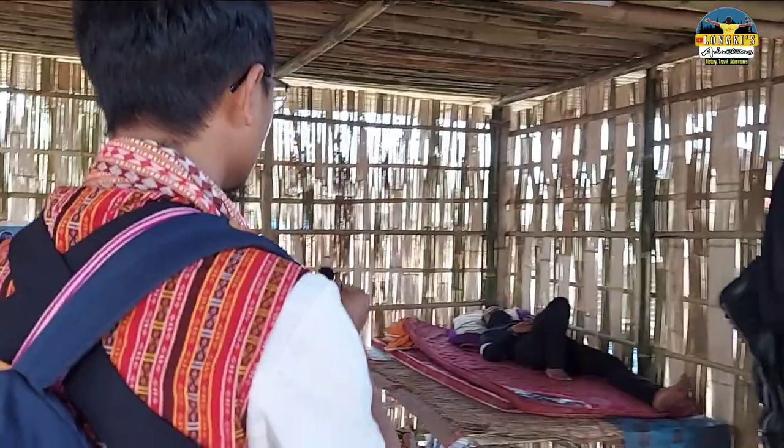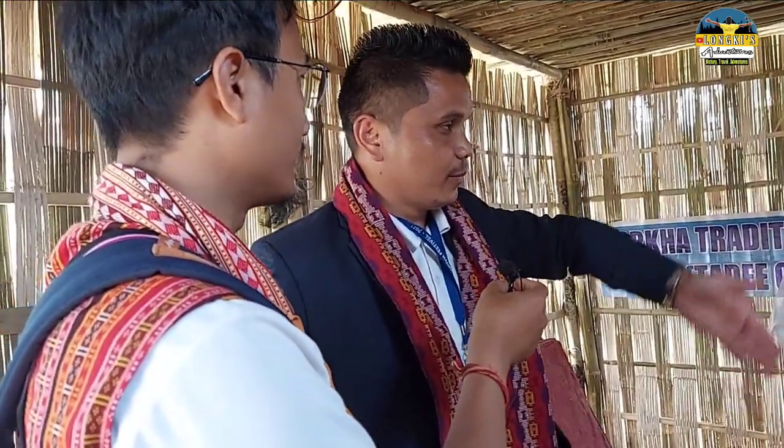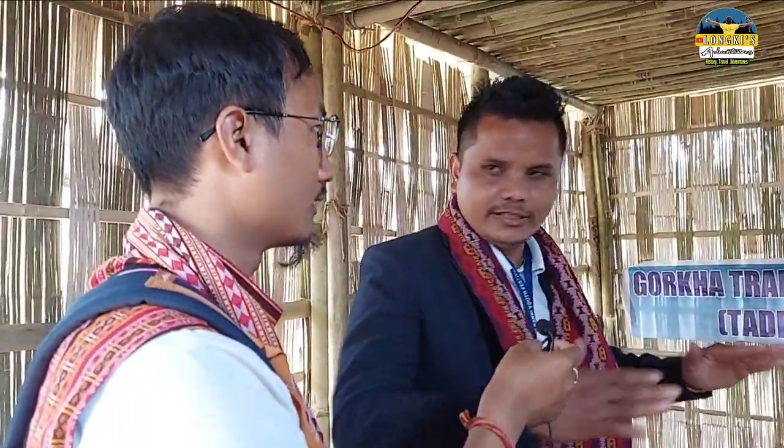This is called Bwari — Bwari means daughter-in-law. So our first daughter-in-law is to stay in this place. This one has partitions over here, but right now they have not been made because of area constraints.